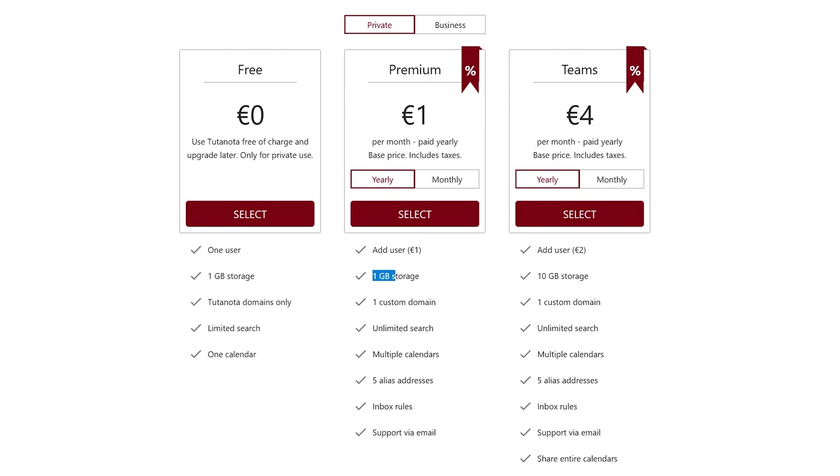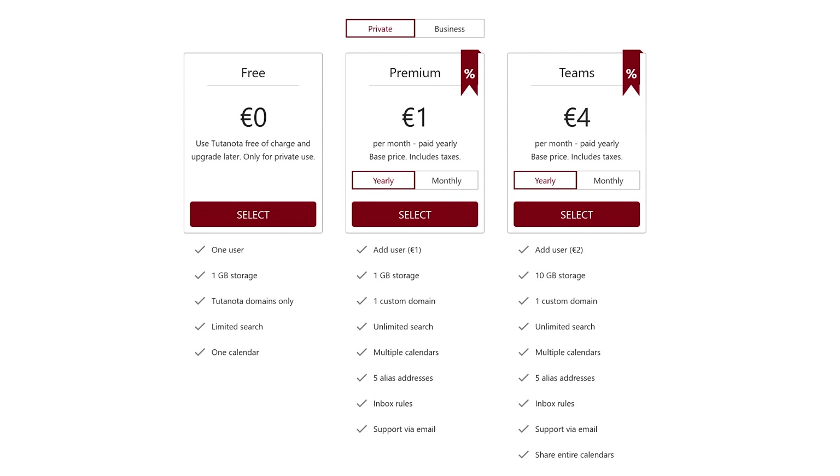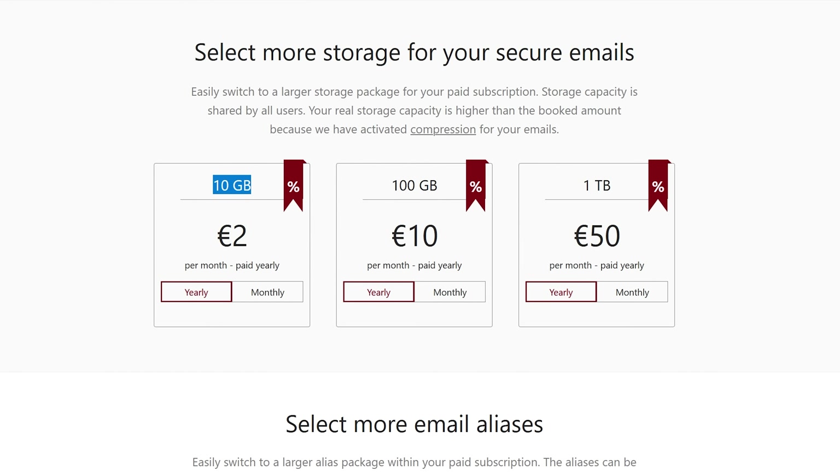We return you now to your regularly scheduled program. Tutanota's premium plan includes 1 gigabyte of storage, aliases, custom domain support, multiple calendars, and inbox rules for 1 euro per month. While Tutanota's plan is more affordable, it doesn't include additional storage, making you purchase it separately.